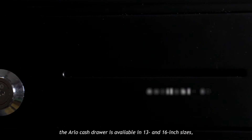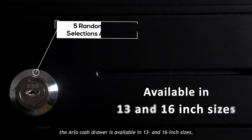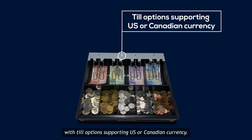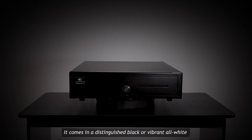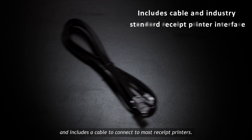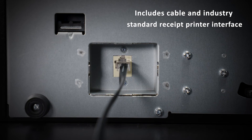The Arlo cash drawer is available in 13 and 16 inch sizes with till options supporting US and Canadian currency. It comes in a distinguished black or vibrant all-white, and includes a cable to connect to most receipt printers.